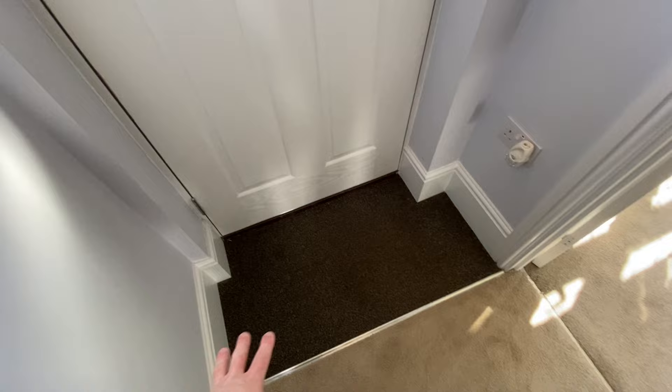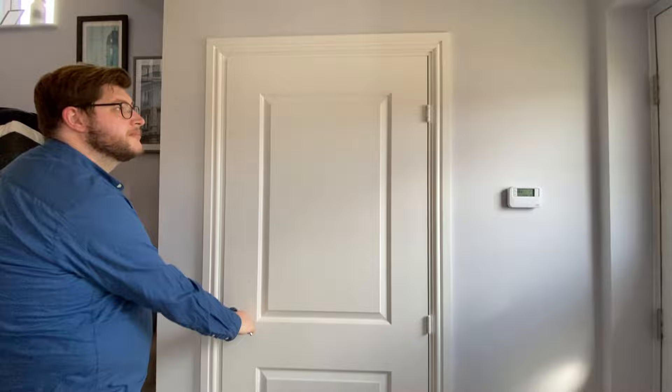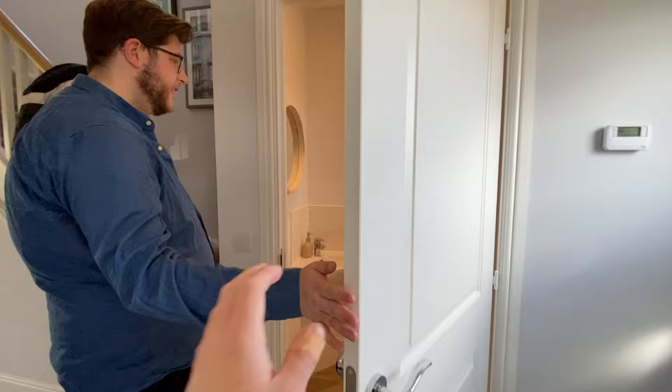The doormat doesn't infringe on the entrance to the living room. The hallway has beautiful high ceilings, tall skirting boards — light, bright, and spacious. There are nice white plain doors and a heating unit.